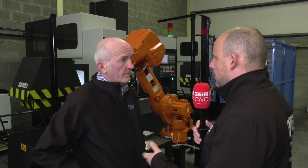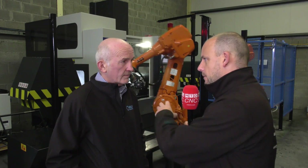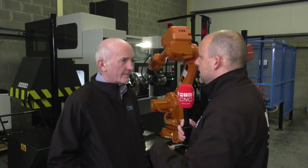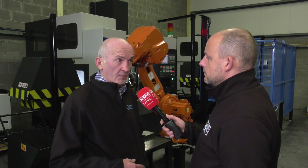What about integrating it all though, getting it all working? I noticed earlier you were walking around with a pendant checking that it was dropping the billet in the right place. Is that simple? It's pretty simple actually — looks much more complicated than it is, but we've got very good at it now. We have 28 robots in the company at the moment and we've got quite good at it — we don't even notice this anymore.